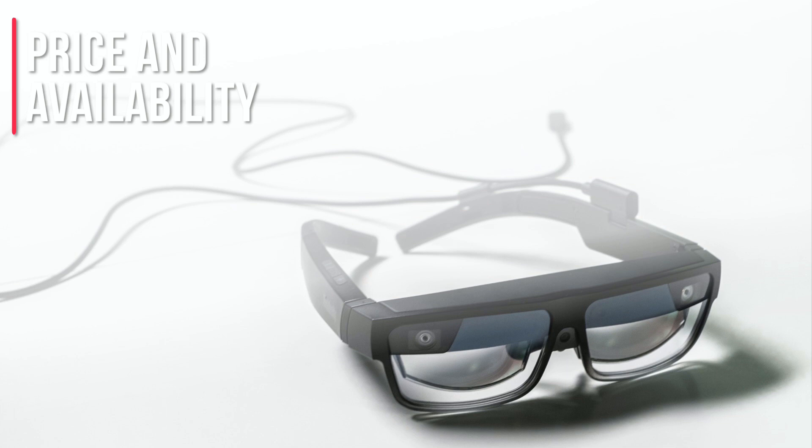They might be just targeting enterprise, so you might have to get in contact with them to even get these. I'm not sure if these are even an option for the average consumer or enthusiast like me. But it's an interesting concept — I like the demos they have on their website. This is something to keep an eye out on. Not the ideal solution, not everything packaged — you're still tethered to a PC.